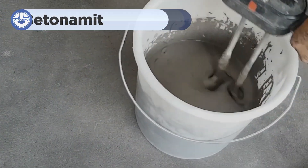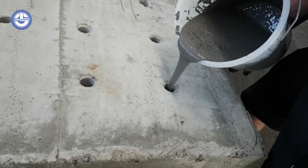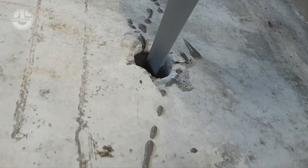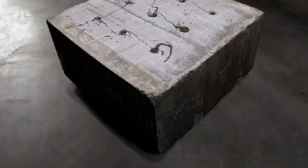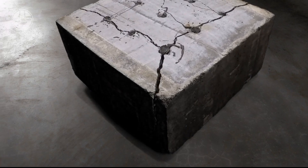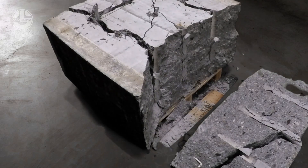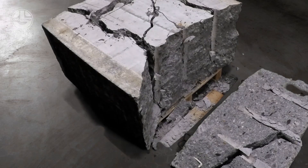Let's explore betonamite. It is a non-explosive cracking agent specifically designed for breaking rocks, concrete and other hard materials in a controlled, safe and efficient manner. Unlike traditional methods that rely on explosives or heavy machinery, it was developed to address the significant risks and challenges associated with conventional demolition and excavation techniques. Explosives, while effective, pose considerable safety hazards including the risk of unintended damage.